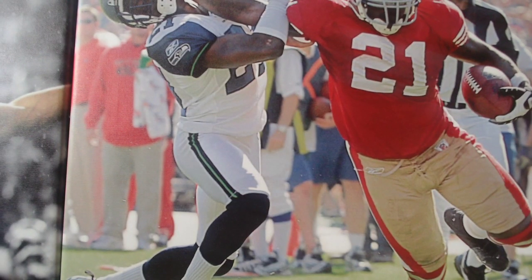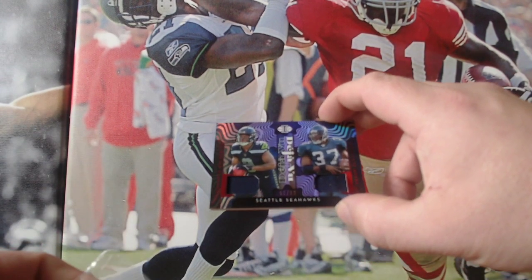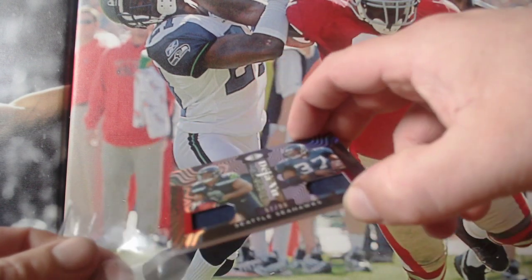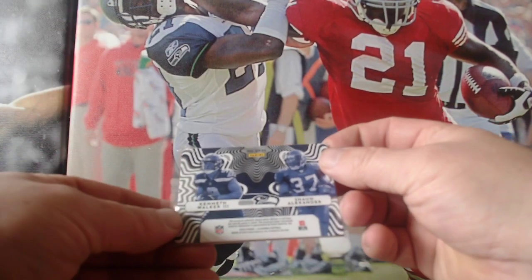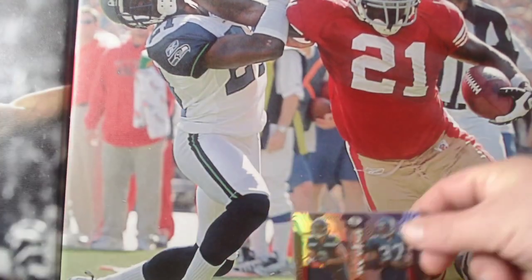And it's an amazing Tom Brady. It's a Seahawks Deja Vu pack. Kenneth Walker III and Shawn Alexander — numbered straight away.